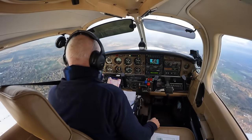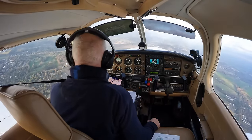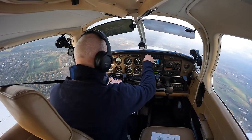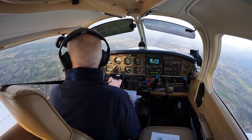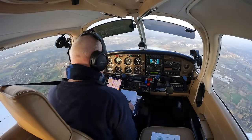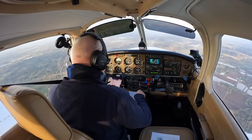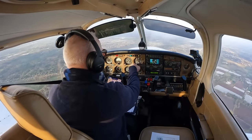Blackbush information, good morning. Golf Bravo Mike India Victor, four miles to the northeast, inbound, request aerodrome information. Golf Bravo Mike India Victor, Blackbush information, good morning. Runway 07, right-hand circuit, QFE 1018, report entering the ATZ. Runway 07, right-hand circuit, QFE 1018, wilco. Golf India Victor.